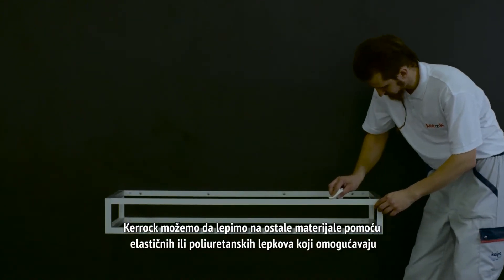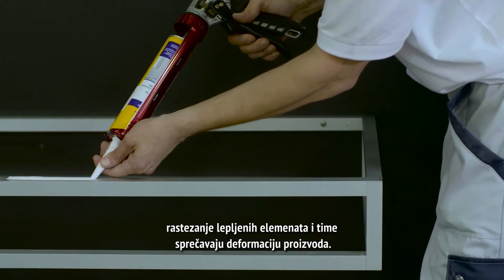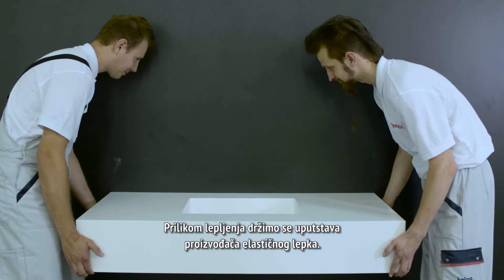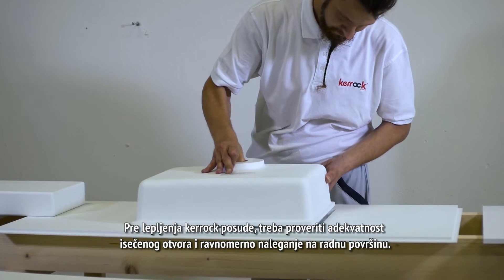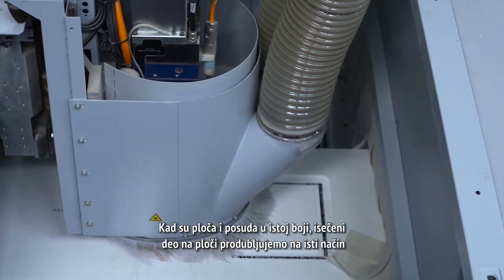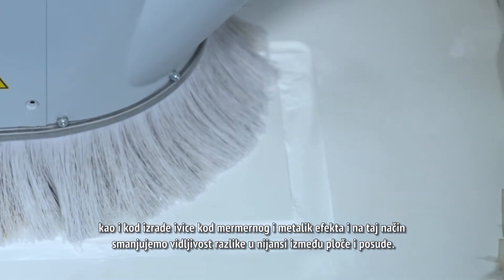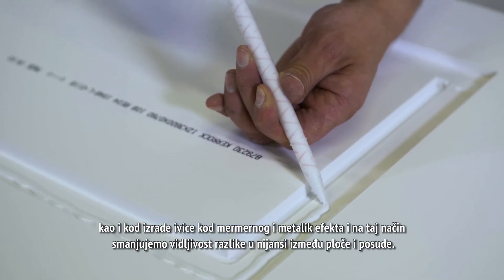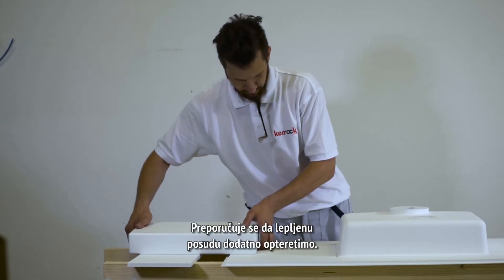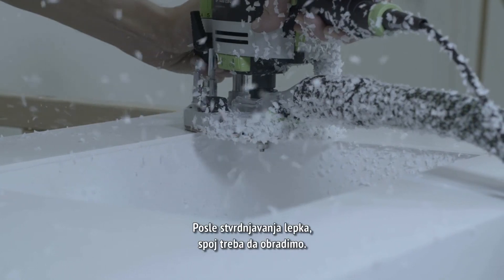It's possible to glue KEROK material to other materials with permanently elastic silicone or polyurethane adhesives, which enable stretching and thereby prevent deformation of products. The instructions of the manufacturer of the elastic adhesives must be diligently followed. Before bonding the KEROK bowl, we must check the correctness of the cutout and whether it's set evenly on the work surface. If the sheet and bowl are in the same color, the cutout must be deepened in the same way as during the making of the edge of marble or metallic style sheets to reduce visible differences in shades. Apply the KEROK adhesive to the circumference of the cutout, set the bowl inside, and put an additional weight on top of the bonded bowl. The joint may be processed after the adhesive has hardened.